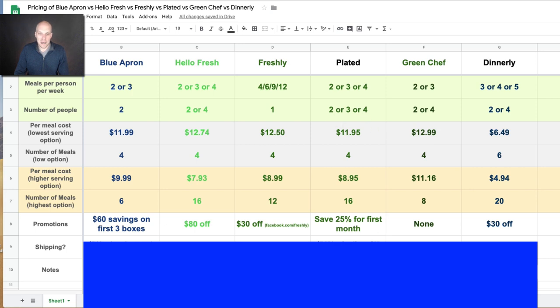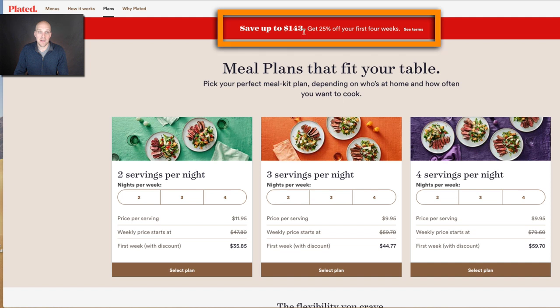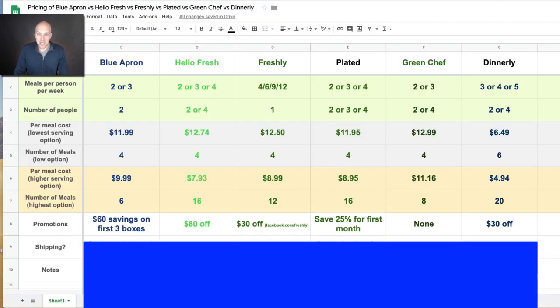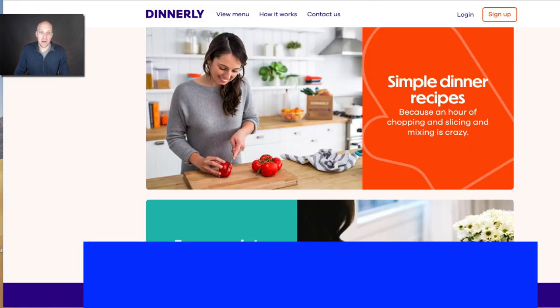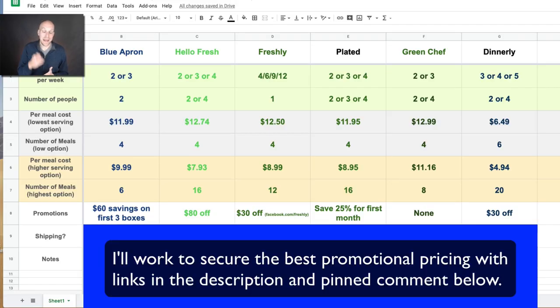For Plated, I found 25% off for the first month. You can see at the bottom they give a discount on the first week, and if you order the first four weeks you can save up to $143. Green Chef — I did not find any promotions for them. And for Dinnerly, I did see $30 off available on their website, and I'll link in the description for any promotions they have as well.